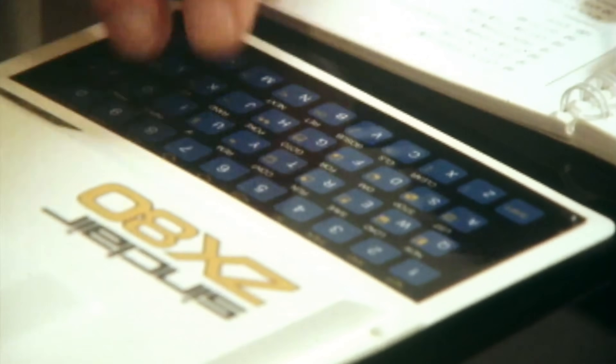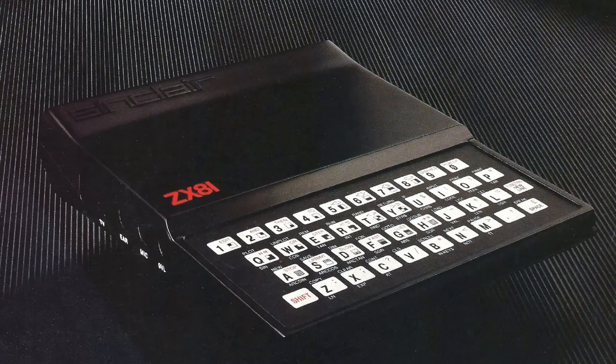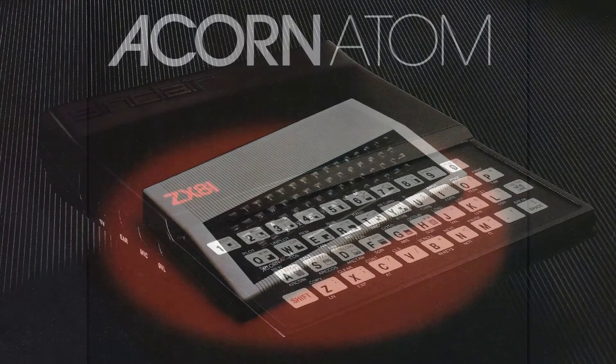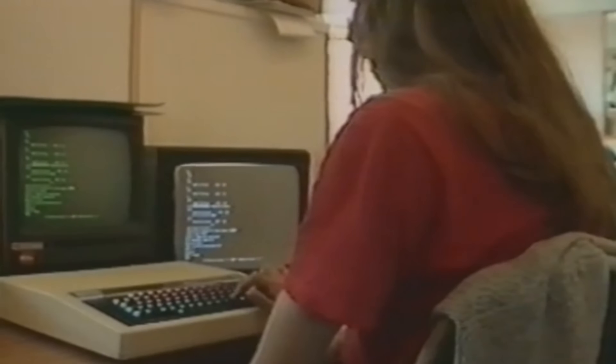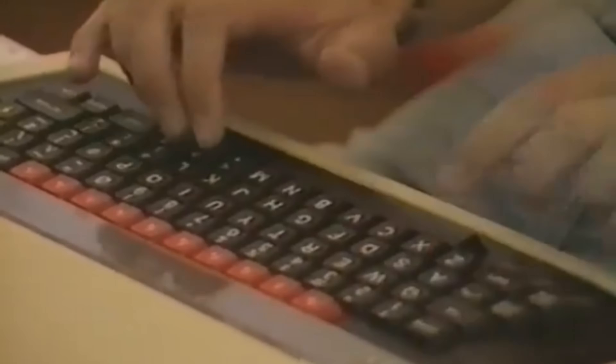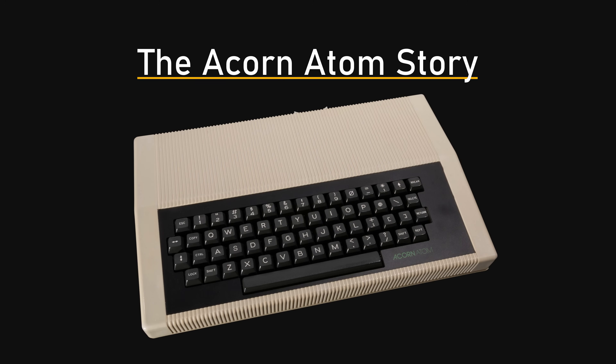That computer could be seen as a learning exercise for the much more popular ZX81. Likewise, today's computer, the Acorn Atom, was a learning exercise for the BBC Micro, seen in almost every school across Britain in the 1980s. When the Atom launched, Acorn was just a handful of people. How could they afford to build a personal computer, and why was the Atom the best value computer when it launched? This is the Acorn Atom story.